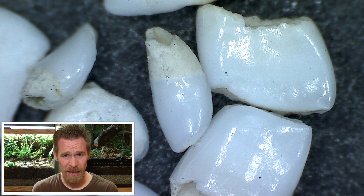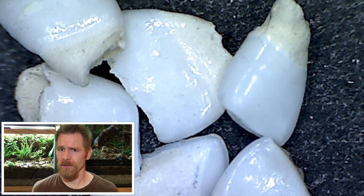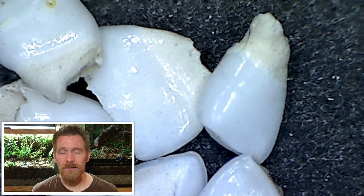Did you expect goldfish teeth to look like this? You might even be asking yourself, wait, do goldfish even have teeth? Well they do, they're just a little different from what you might expect.